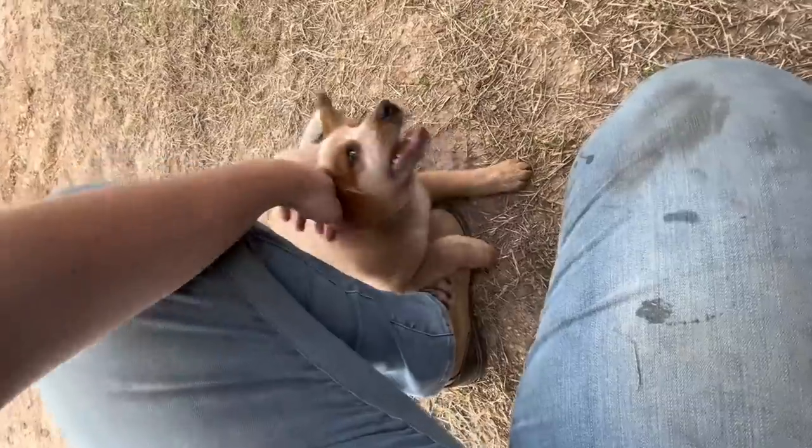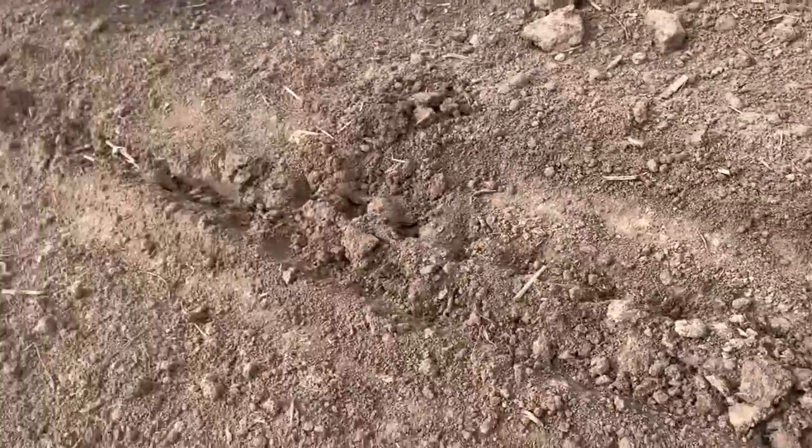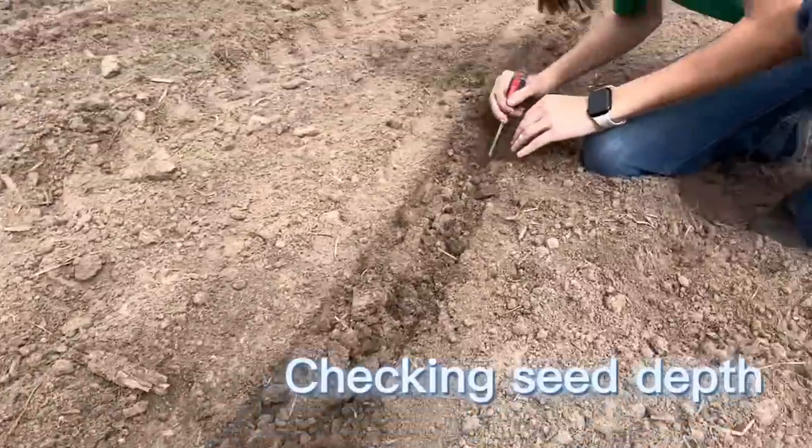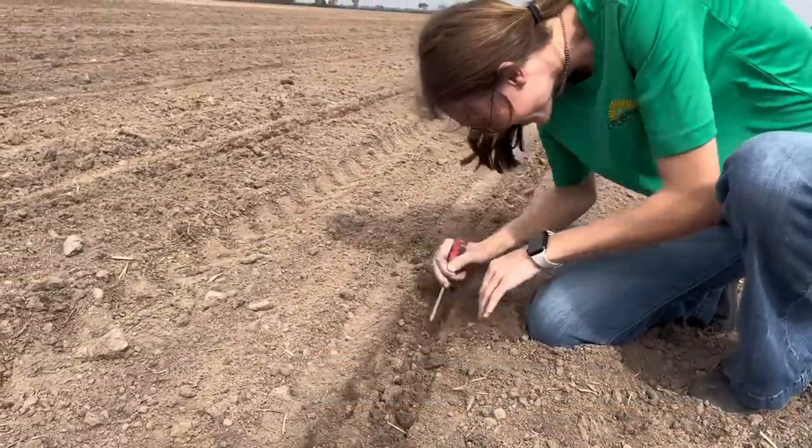After you're on the planter for a little bit, you go back and check the depth of the seed to make sure you don't need to make any adjustments and to make sure it's getting planted in moisture. And we are all done with the southernmost farm.